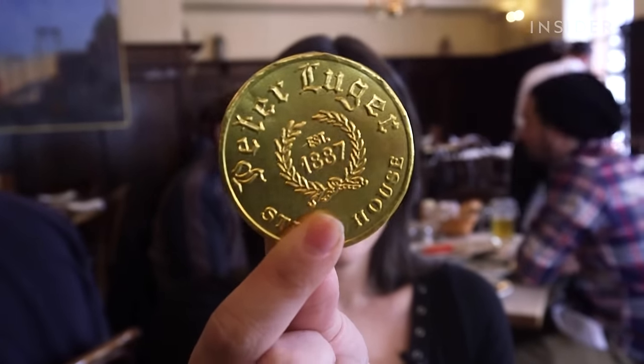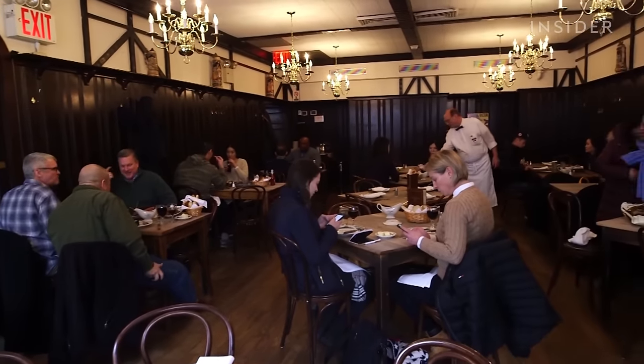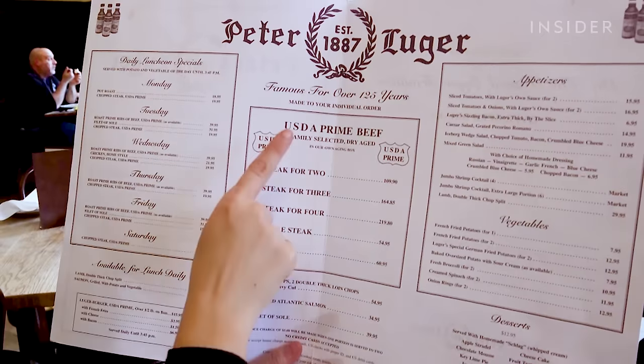Peter Luger Steakhouse is an old-school, German Beer Hall-styled steakhouse where we believe in, as my great-grandfather would say, simple goodness. And what I mean by that is we have a small menu, but what we do, we try to make sure that we get perfectly.